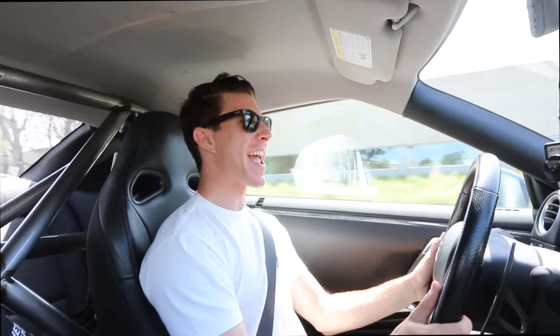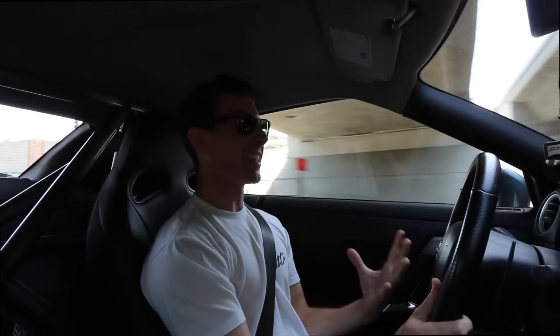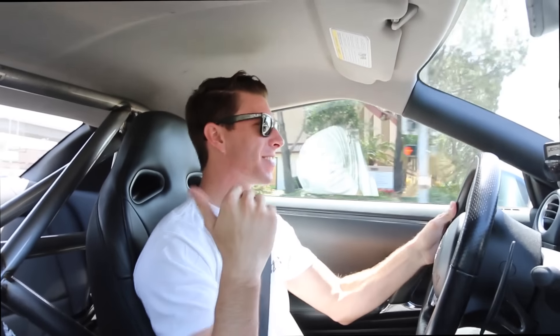So today we are in a thousand horsepower GTR. This is a 2009 for everyone who wants to know. I know you guys have been anticipating this video and I'm going to be honest, I'm not nervous — maybe a little nervous. Before we continue guys, this is Daniel. Daniel, why don't you introduce yourself? I'm with H2 Motorsports, managing all the GTR builds and a lot of the American stuff as well.